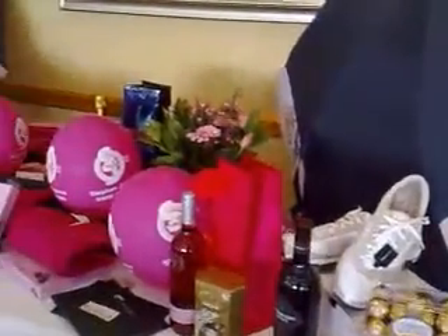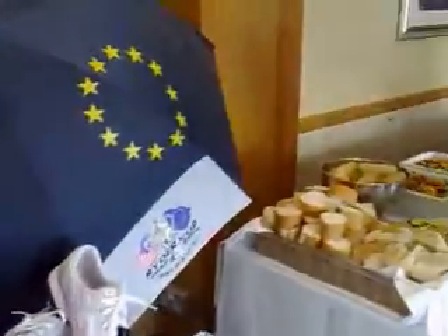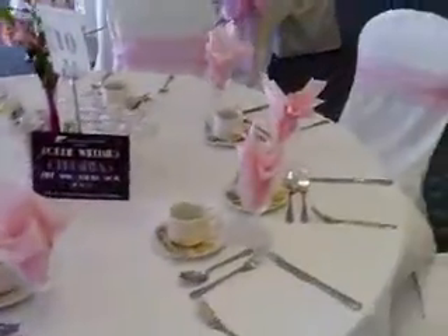Over this side you can see we have our pink items. The buffet is coming out which smells adorable. And as you can see, there's bows, pink everything all over the tables. Looking good.